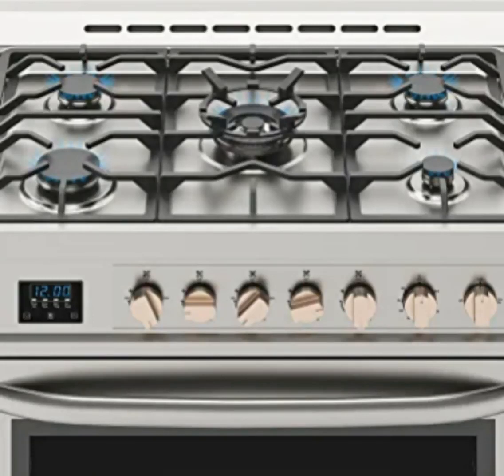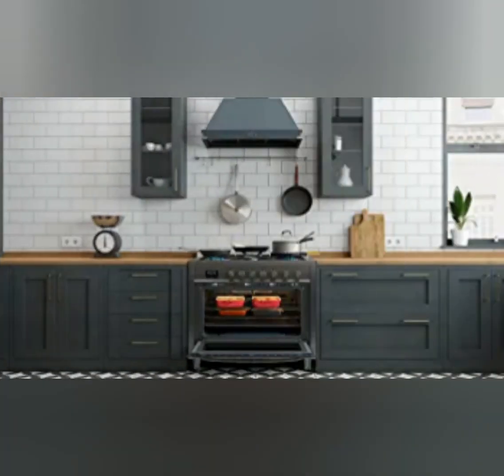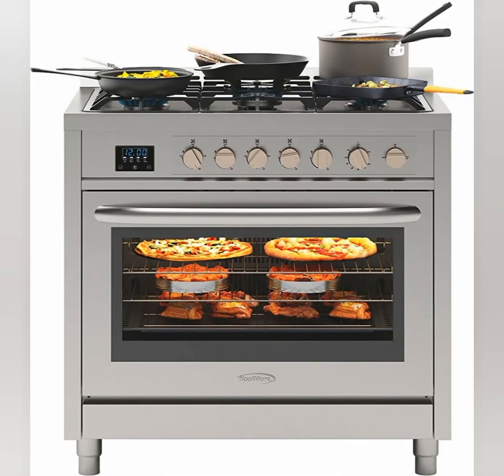The Coolmore KM-FR36GL-SS is a 36-inch professional gas range stove. Here are some key features of this appliance.